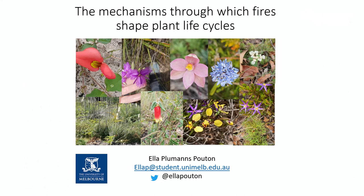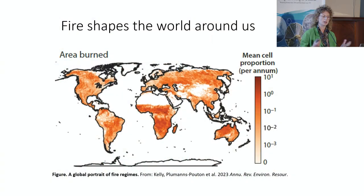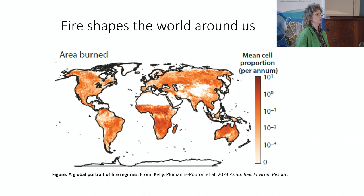Hi everyone, I'm Ella, a PhD candidate at the University of Melbourne. And if you can't tell by these photos, I am easily distracted by all the amazing plants we have here in Victoria. I'm really excited to be here in Wurundjeri country, a place with a long history of applied fire — and that applied fire has shaped life on Earth.